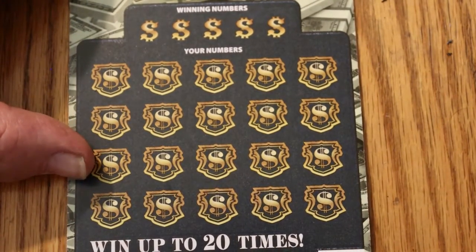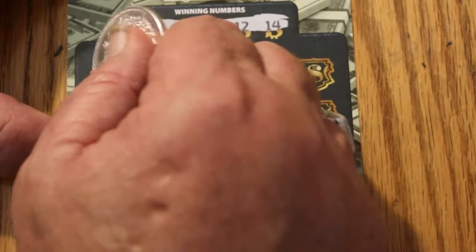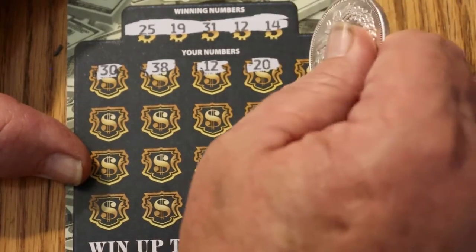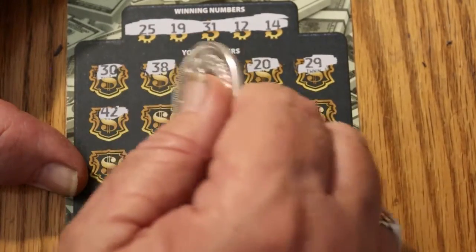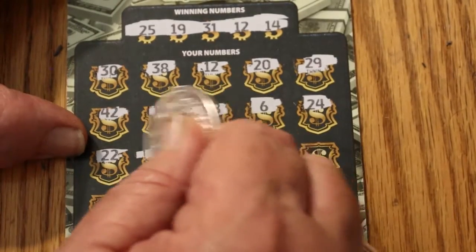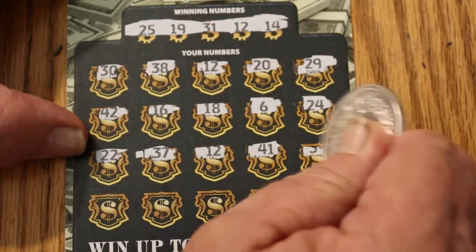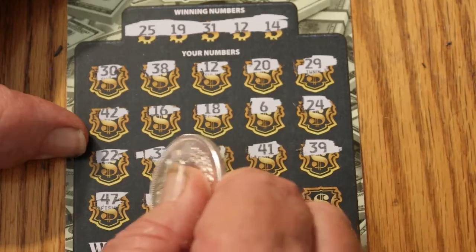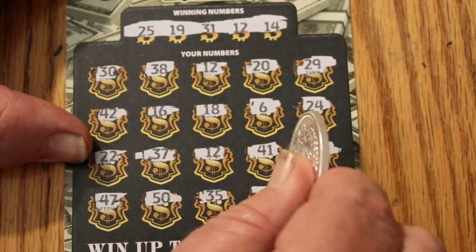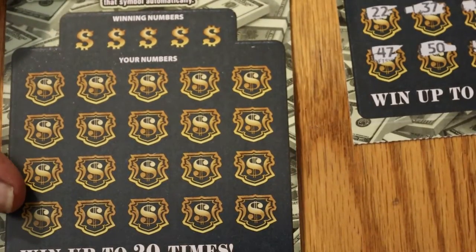It's not over till the fat lady sings, or so they say. 25, 19, 31, 12, and 14. 30, 38, 20 — we got a match! 20, 29, 42, 16, 18, 6, 24, 22, 37, 12 — we got two matches. Two 12s. 41, 39, 47, 50, 35 — a star! Three matches. And number 5. So we got three matches. Let's put that aside and make you wait for that one. Let's do the last Jumbo Bucks ticket.